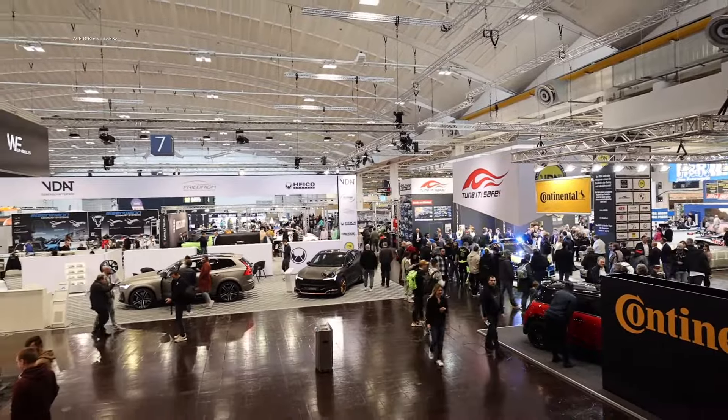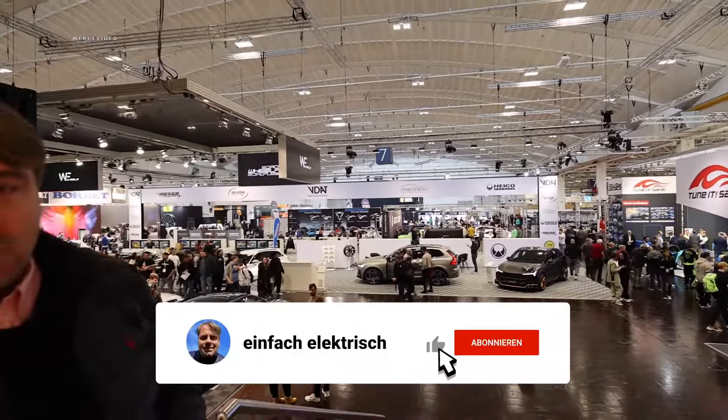Before we get started, if you're not yet part of the electric community, we'd be thrilled if you supported us with a subscription so you won't miss such videos in the future. And with that said, let's get started.